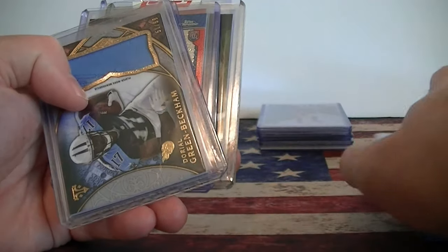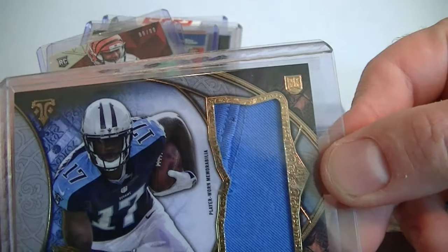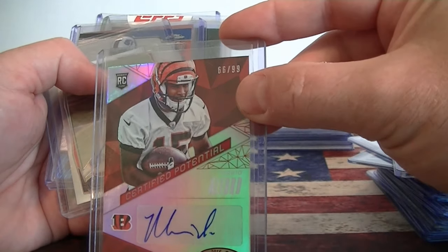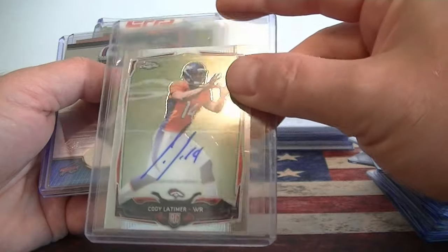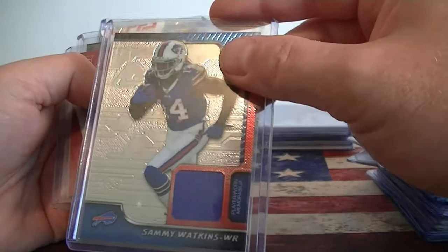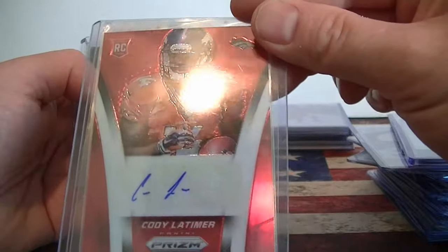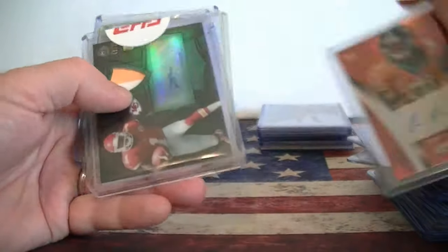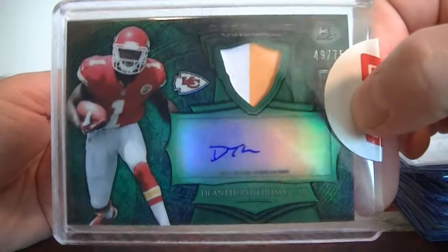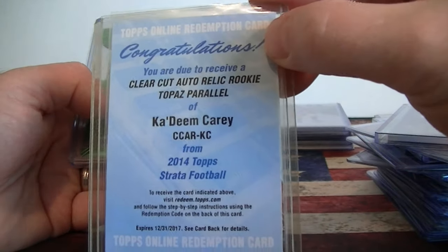I found this Bosa for 99 cents, numbered to 99. Odell Beckham little patch - picked that up for a buck. Two bucks for this Alfred Bengals Autograph numbered to 99. Nice $2 for this Cody Latimer Mini Topps Chrome Auto. I think this was a buck or two for Sammy Watkins Jersey Rookie. And $3 for this Cody Latimer Red Prism numbered to 50. And Thomas numbered to 75, little RPA. Not much of an autograph there.